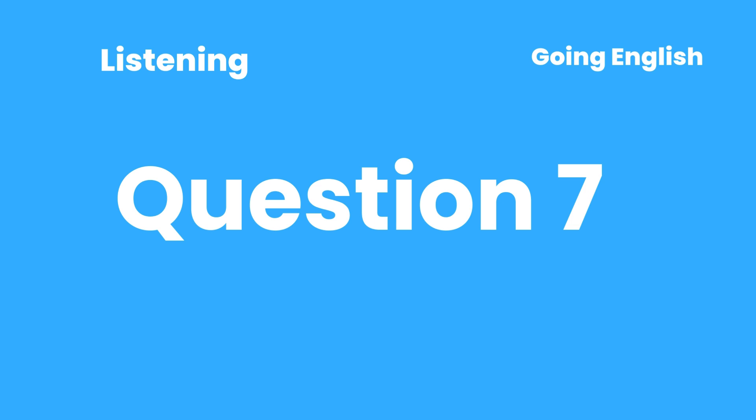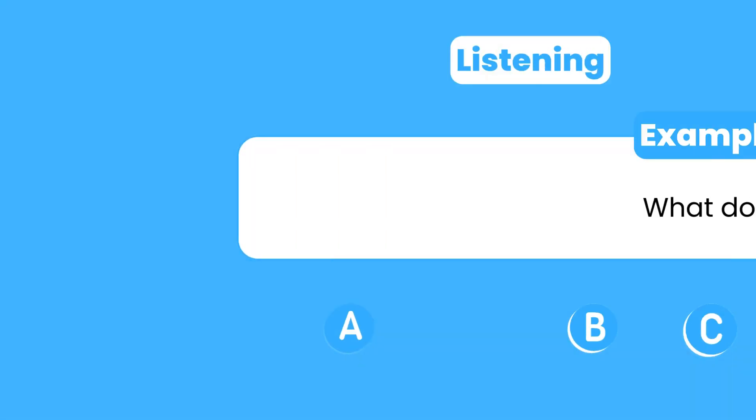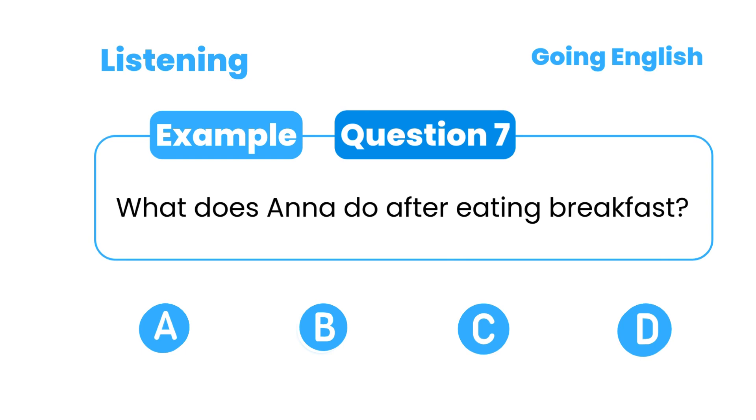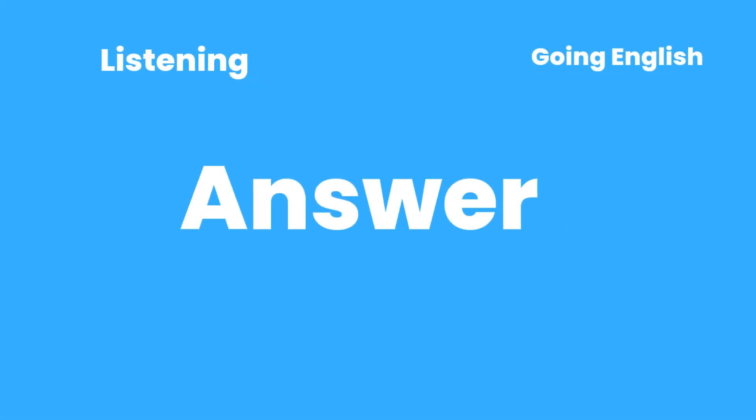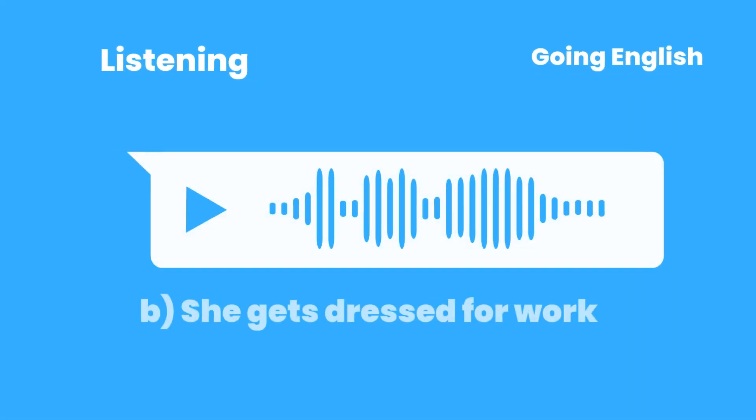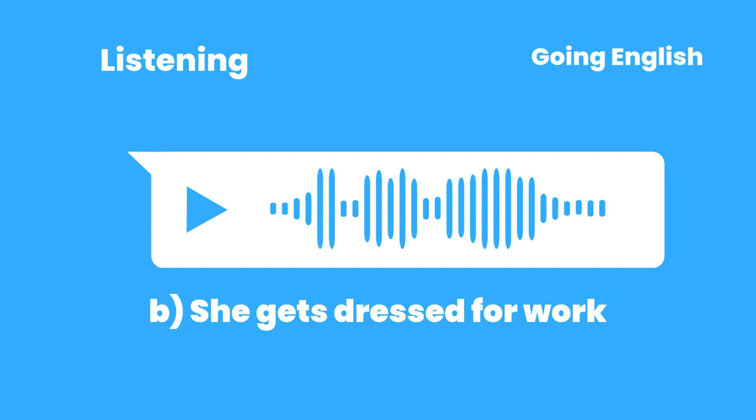Question 7: What does Anna do after eating breakfast? A. She takes a shower. B. She gets dressed for work. C. She relaxes. D. She reads the news. After breakfast, she gets dressed for work.